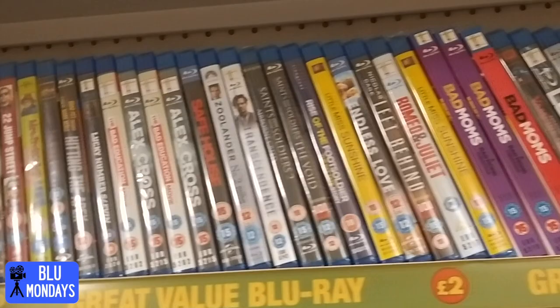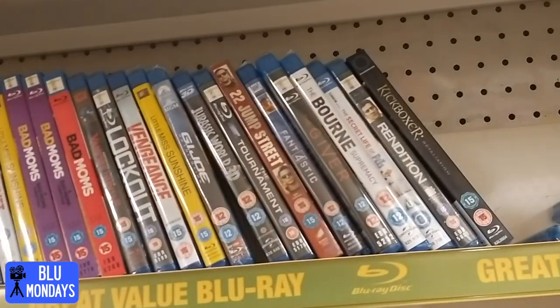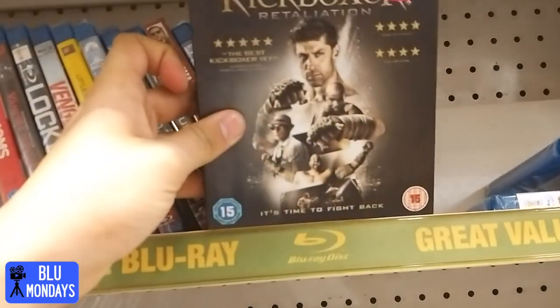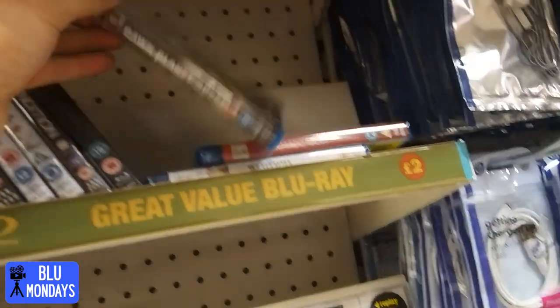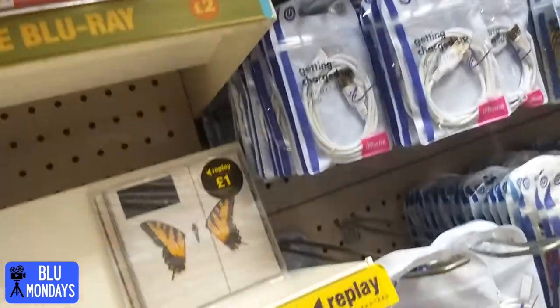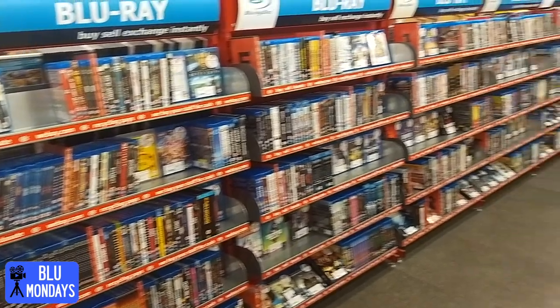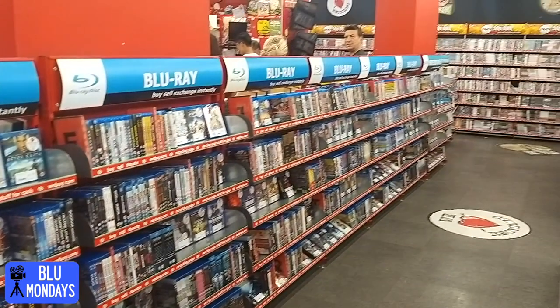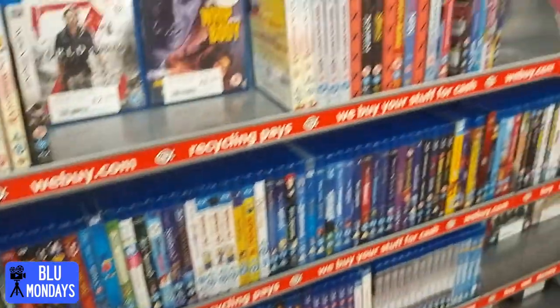Onto the next Poundland - this one is only a little one and it's just got loads of old titles. Bad Moms - god, when are we going to stop seeing that. Kickboxer with a nice slip cover. Dawn of the Planet of the Apes but no slip cover.